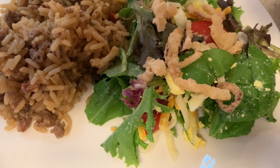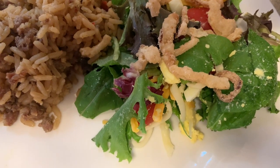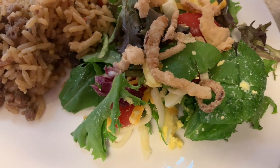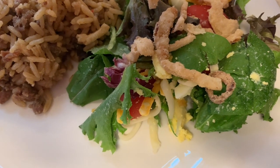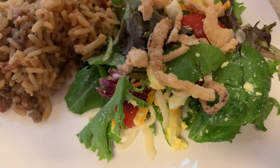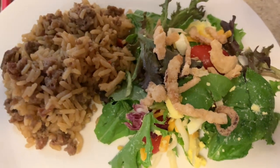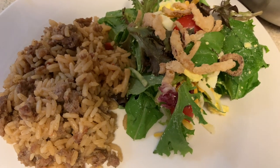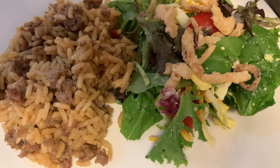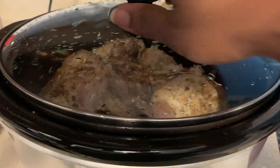The salad is spring mix with some tomatoes, these crispy onions — we used to call them turkey fried onions — and some Monterey Jack and Colby shredded cheese, plus boiled eggs. I used to like adding everything — jalapeños, olives, and more — but that's it for today.